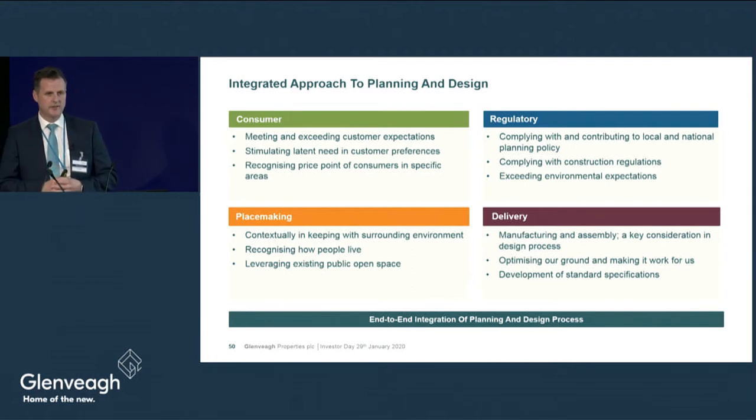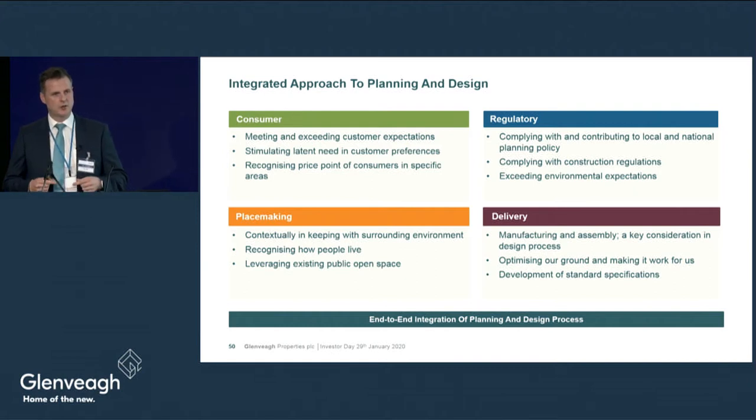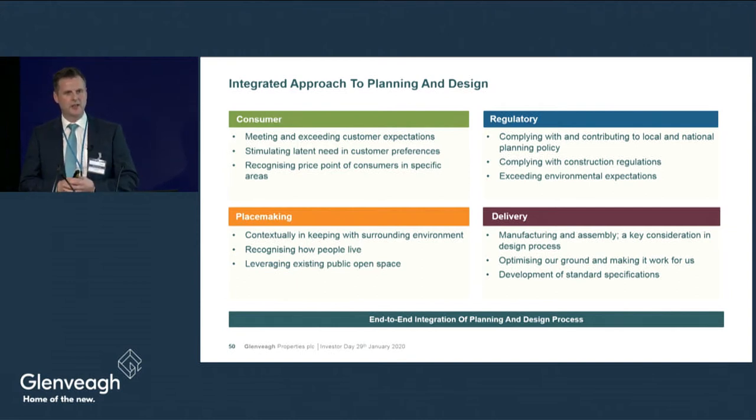In terms of affordability — as Stephen and Conor have mentioned — we've brought a new dimension into design. It's not only about designing a house for regulatory compliance; it's also about looking at affordability in the area, the macroprudential rules, and the three-and-a-half times income multiple. That is a key component of our design influence.